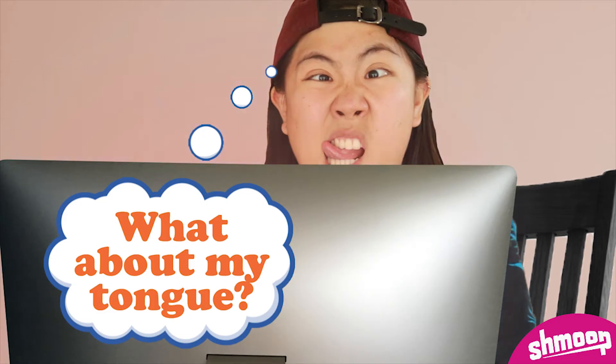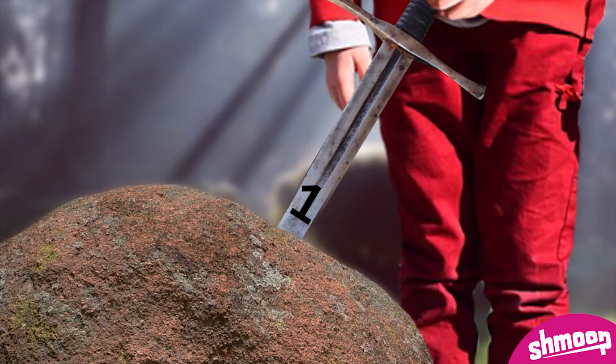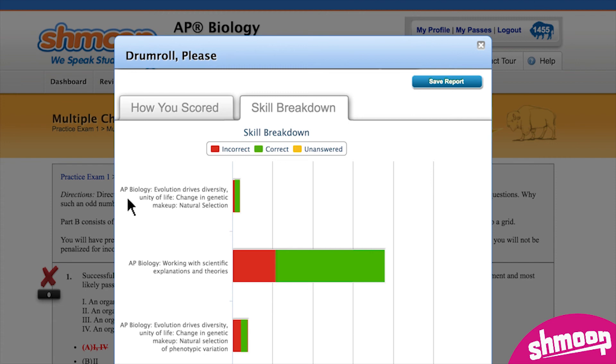Last stop: multiple full-length practice exams. Here you'll get a projected score — it's almost like seeing into the future, but that future isn't set in stone. You'll be able to tackle exams throughout the studying process to see where you're improving and where you still need to review, so that you can clean up all your rough edges well in advance of the actual test.